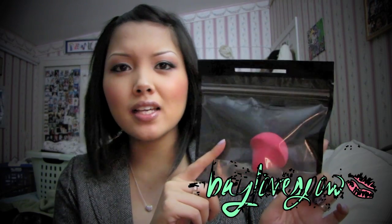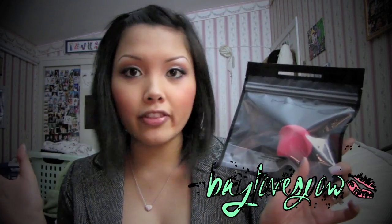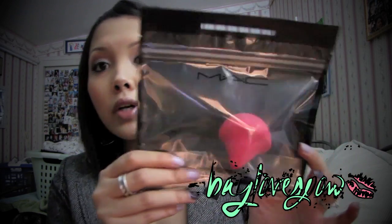This is not in any particular order. The first thing that I got was the Pro Performance Sponge. I believe MAC came out with this because of the Beauty Blender that's been on the hype. I know Makeup by Tiffany D is in love with it, so I wanted to try MAC's.